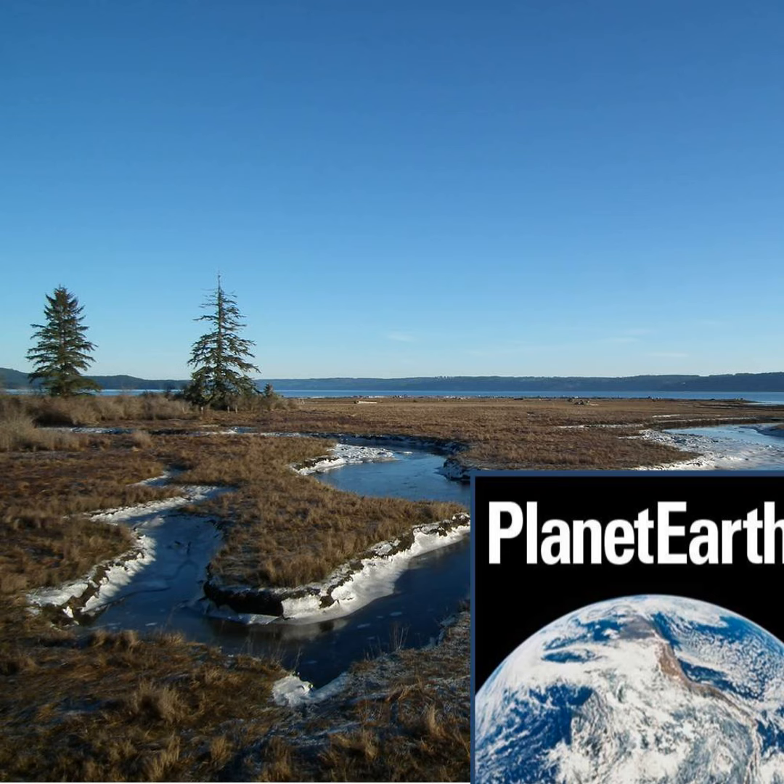I'm Richard Hollingham. Welcome to the Planet Earth podcast from North Norfolk, where I'll be finding out why salt marshes are so important and difficult to recreate. Also, how storms are made and why the ground could provide decades of natural heating.